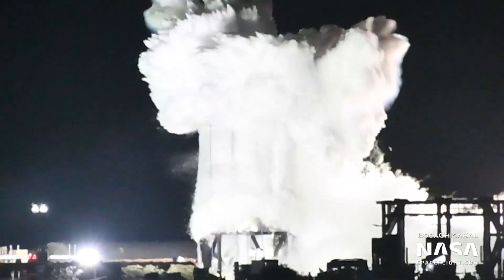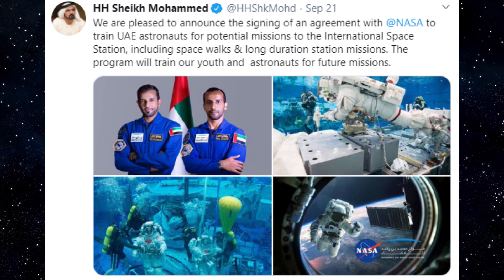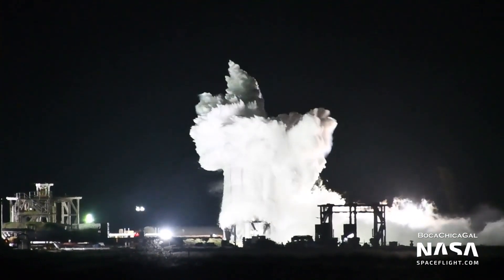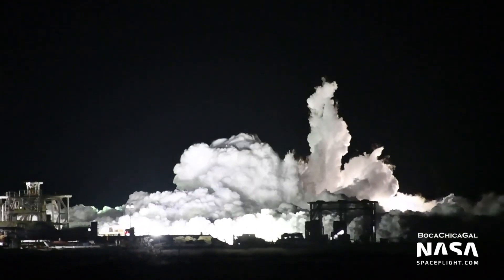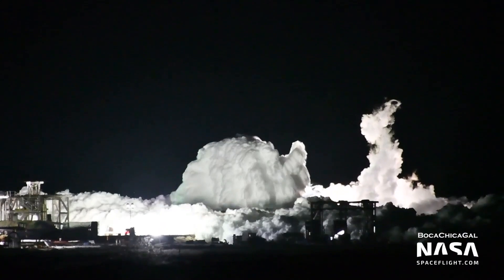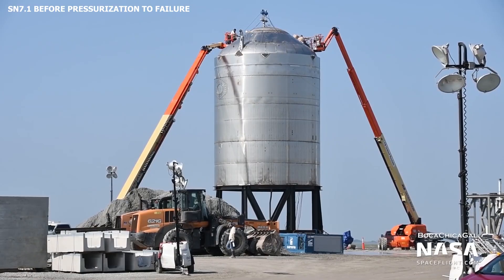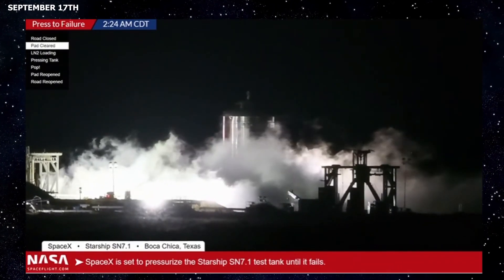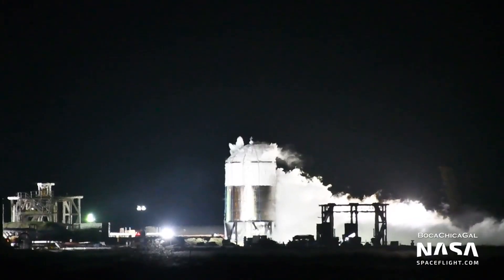SpaceX finally and successfully fails after days of trying, and the UAE teams up with NASA to train Emirati astronauts. During the early morning hours of Wednesday, September 23rd, SpaceX finally managed to complete a pressurization-to-failure test with SN7.1, the second 304L stainless steel test tank, and the first 304L stainless steel test tank to be equipped with a thrust dome and thrust puck. SpaceX has been trying to push SN7.1 to its limits, or burst pressure, for a while now. The company attempted its first pressurization-to-failure test with SN7.1 on September 17th, and had about two subsequent attempts before successfully failing on September 23rd.